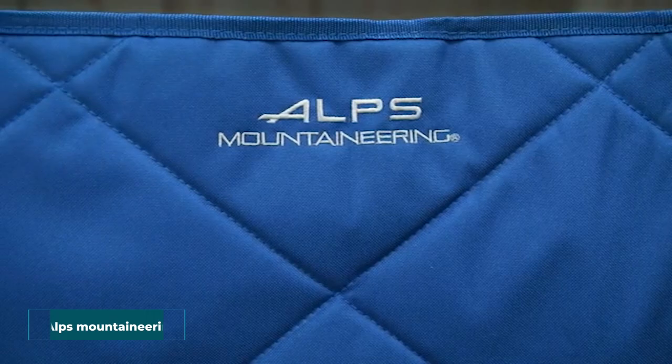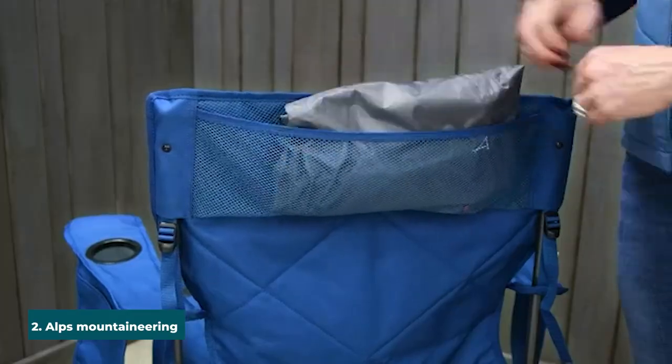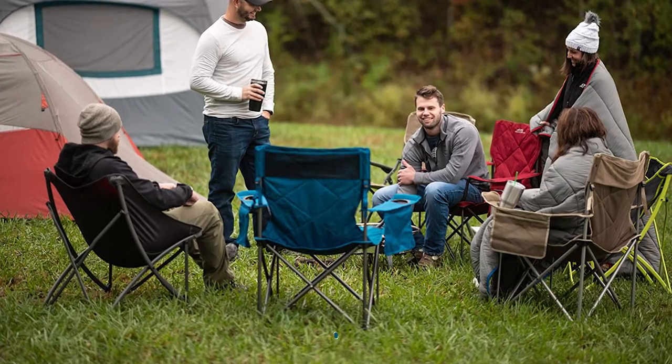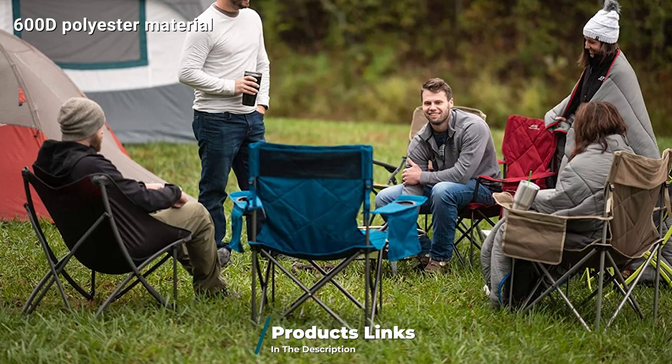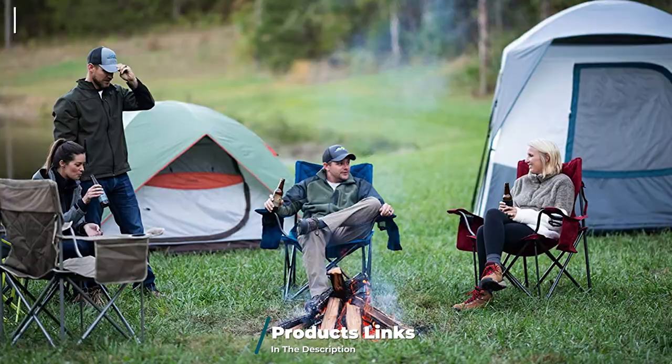Moving on to number two, we have the Alps Mountaineering King Kong Chair. This is a very comfortable chair that features a great amount of cushioning. The chair also has a big structure that can support people with larger profiles. Just as its name implies, it's a beastly product that can be considered the best heavy-duty camping chair.